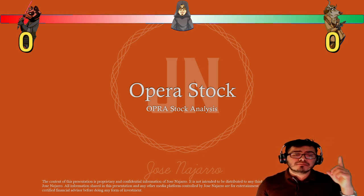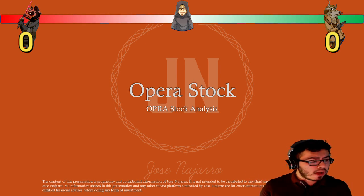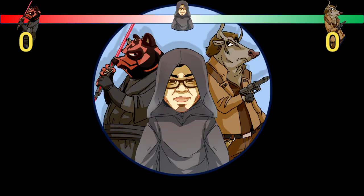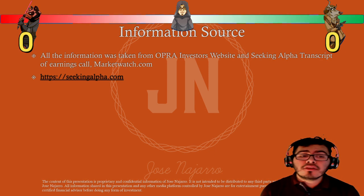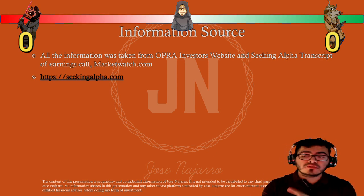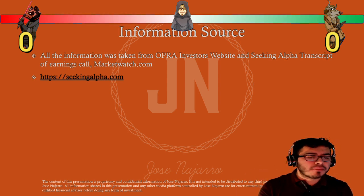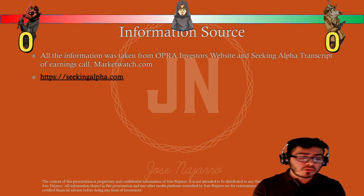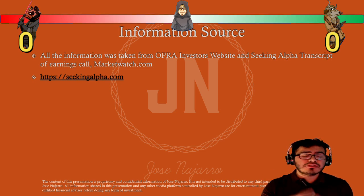As always, I have my buddies Bull, Bull Solo, and Darth Vader ready to keep track of how this company is doing. All the information I've collected comes from Opera's investor website. I've also used SeekingAlpha.com for news and future analyst reports, and MarketWatch.com to pull out past returns and the company's chart.